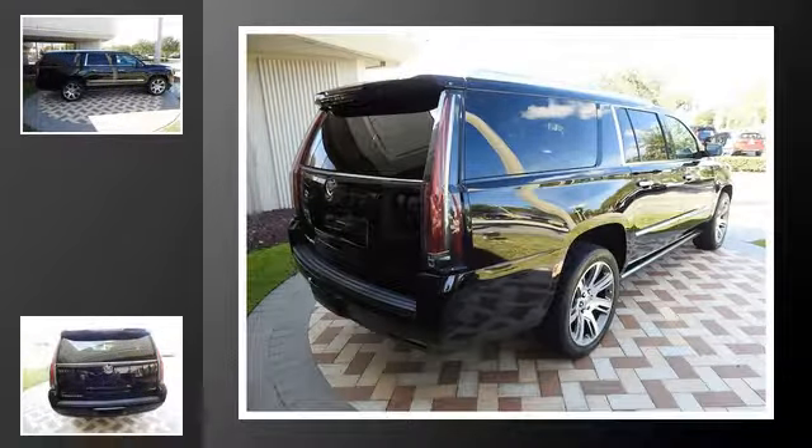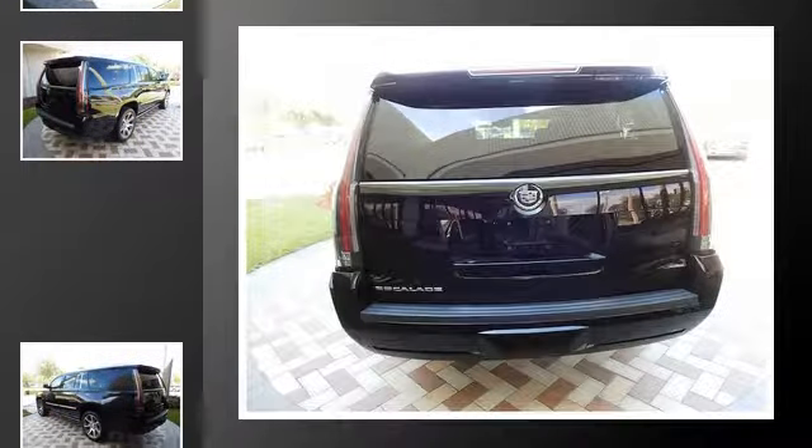All of the following features are included: traction control, leather seats, an anti-lock braking system, a navigation system, voice activation technology, and a sunroof.